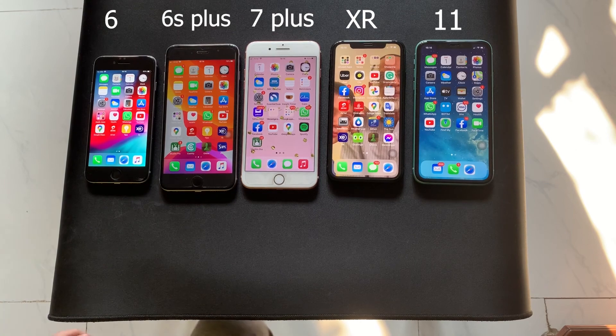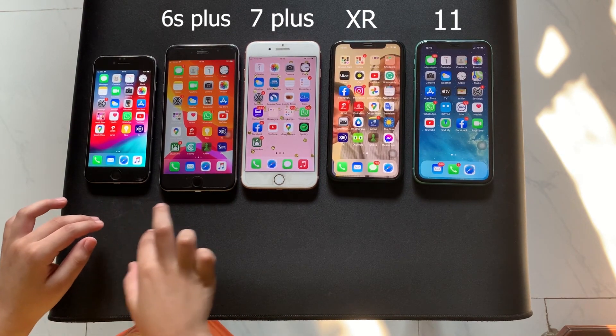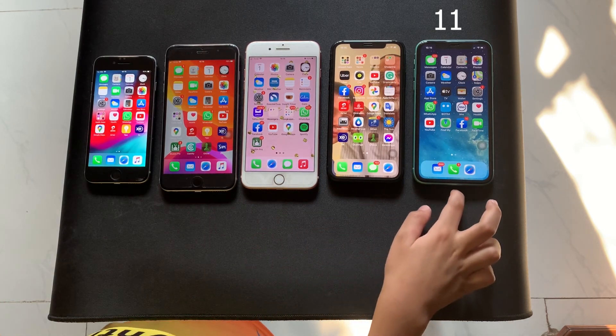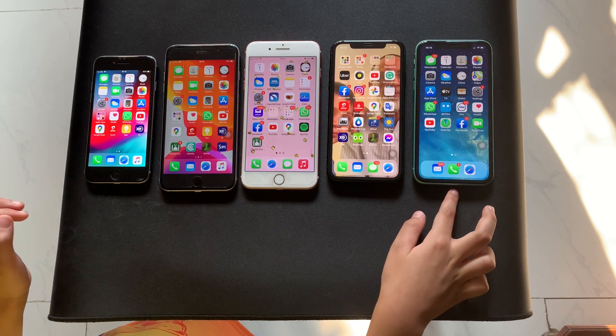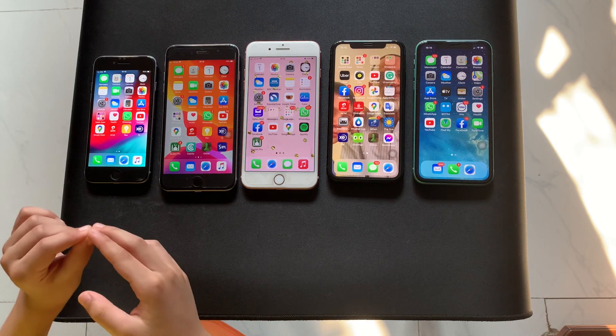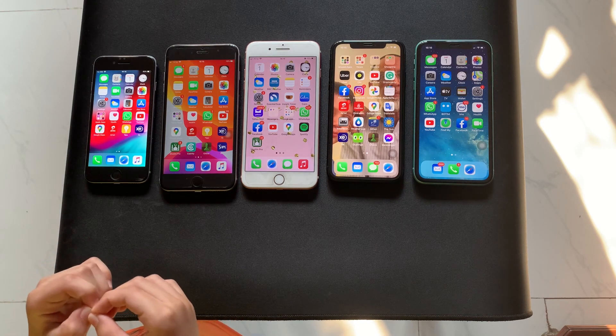Thank you for watching this video comparing the iPhone 6, the iPhone 6S Plus, the iPhone 7 Plus, the iPhone XR, and the iPhone 11. Thanks for subscribing and smashing the like button. Bye bye everyone.